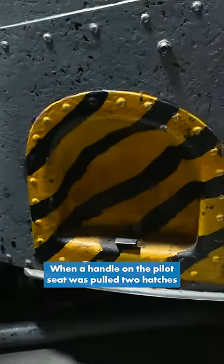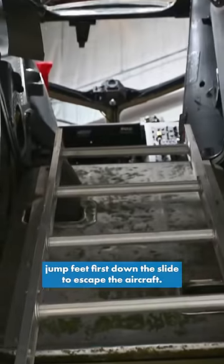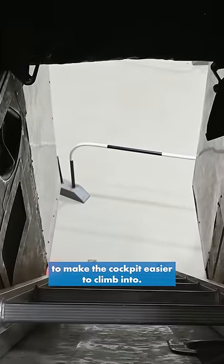When a handle on the pilot's seat was pulled, two hatches in the cockpit transformed into a continuous slide, and the crew would then jump feet first down the slide to escape the aircraft. You can see the slide here underneath the ladder that we added to make the cockpit easier to climb into.